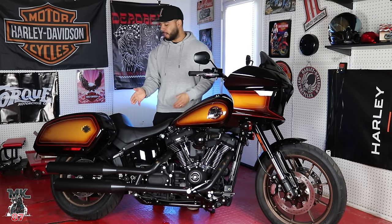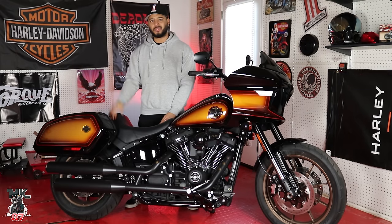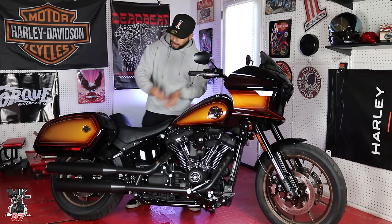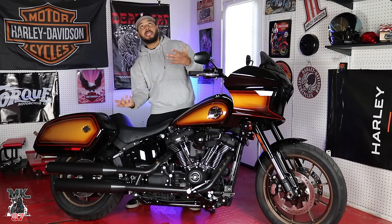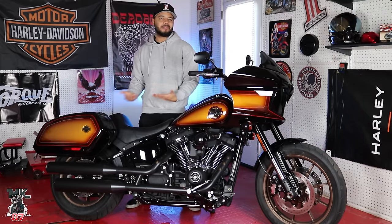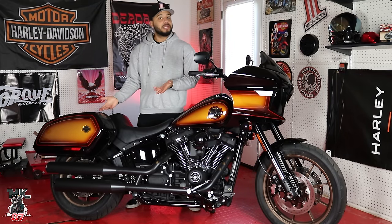This bike comes set up with a solo seat. If you do want to get a two-up seat, you can easily do that from the factory. Moving to the back, we have these beautiful clamshell bags. I know what you guys are going to say — you don't like that the bags are uneven. I wish the bags were the same size too, but I got over that back in 2022 when I found out why one bag is shorter: it's because of the exhaust on that side.